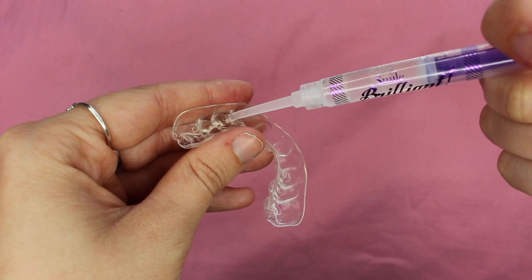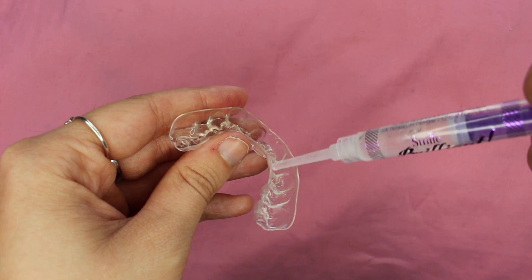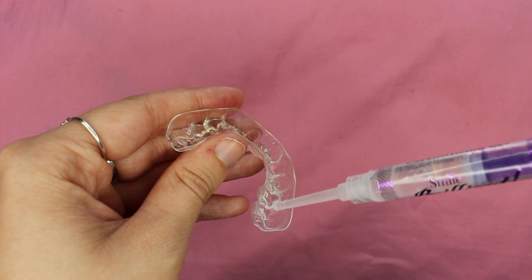So you're probably thinking — doesn't this make your teeth really sensitive? They do give you a teeth whitening desensitizing gel. So once you've done your teeth whitening, say for three hours, you brush your teeth and put on the desensitizing gel in exactly the same way you put on the whitening gel, and you leave it on for about 15 minutes. You do that every night. The desensitizing gel is purple so you know the difference, and it works to prevent your teeth from getting sensitive by remineralizing them.